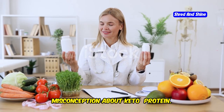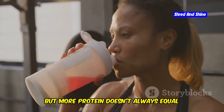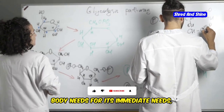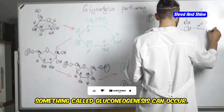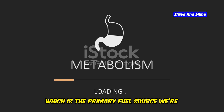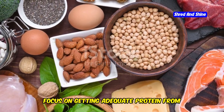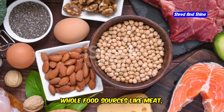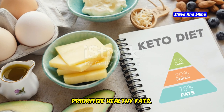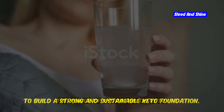Let's address another common misconception about keto: protein. Yes, protein is essential for building and repairing tissues, but more protein doesn't always equal better results, especially on keto. When you consume more protein than your body needs, something called gluconeogenesis can occur — essentially your body can convert excess protein into glucose, the primary fuel source we're trying to avoid on a ketogenic diet. Instead of loading up on protein shakes and protein bars, focus on getting adequate protein from whole food sources like meat, poultry, fish, and eggs. Aim for a moderate protein intake and prioritize healthy fats.